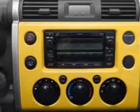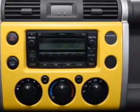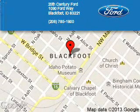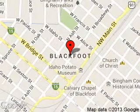Call or click to contact us today. 20th Century Ford is dedicated to doing everything possible to ensure that the experience you have selecting your next vehicle is a pleasant one.